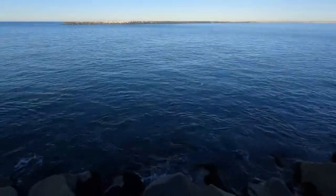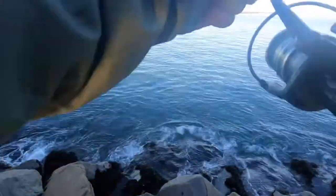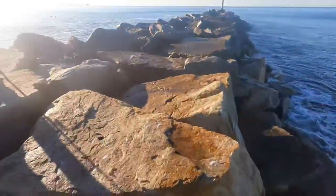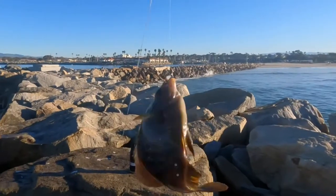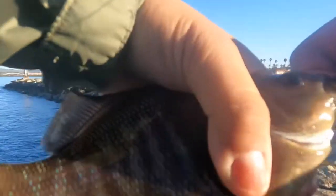All right guys, today is a good day — I caught two, I think Louise caught three or four. Oh, that was a big one — I got one! Nice, third fish of the day. Look at that — another butter perch. Fishing's really good right now, another good size.